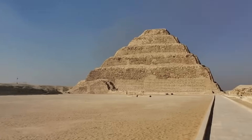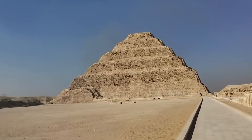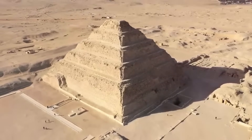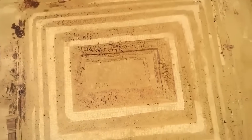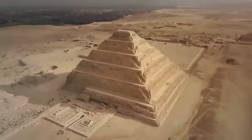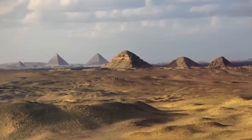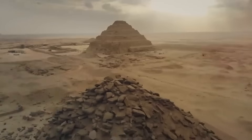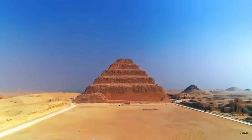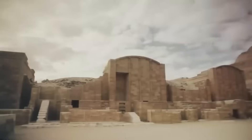Another fascinating structure near the Serapium is the Step Pyramid of Djoser, an architectural marvel located in the Saqqara necropolis about 30 kilometers south of modern-day Cairo. Saqqara served as the burial ground for the ancient city of Memphis, the capital of Egypt during the Old Kingdom. The pyramid was rediscovered in the 19th century, but it was the French Egyptologist Jean-Philippe Lauer who carried out systematic excavation and study beginning in the 1920s, significantly enhancing our understanding of its construction and historical significance.